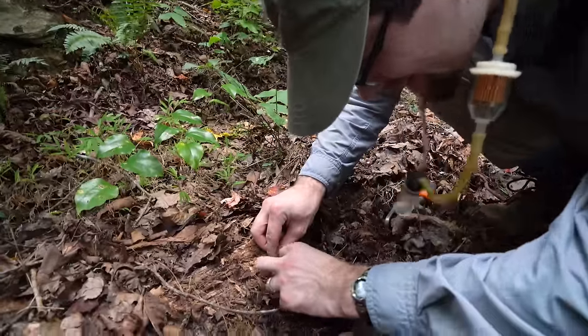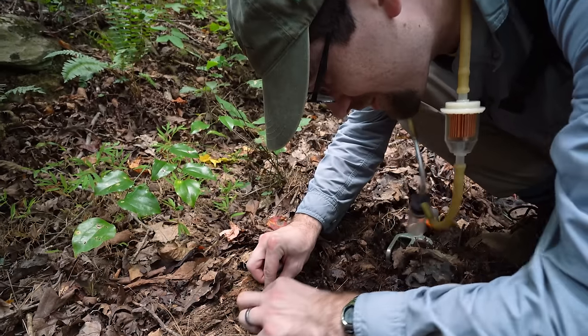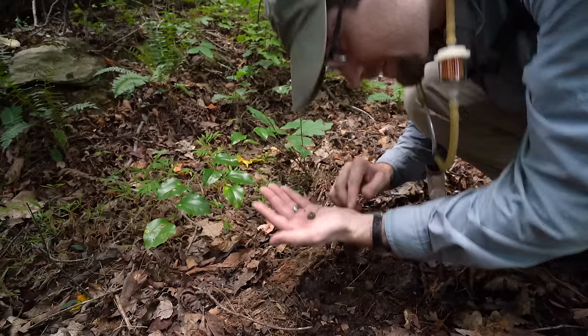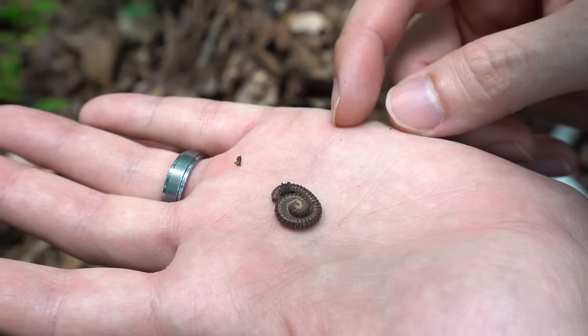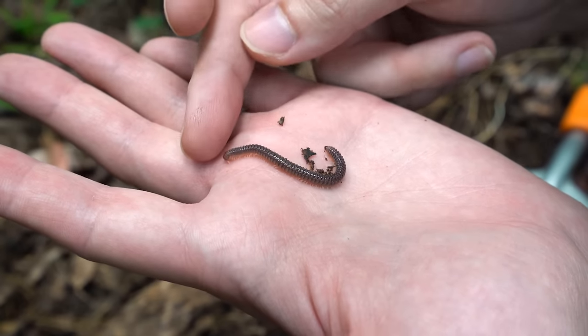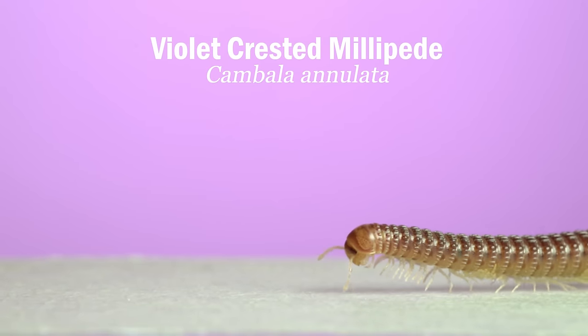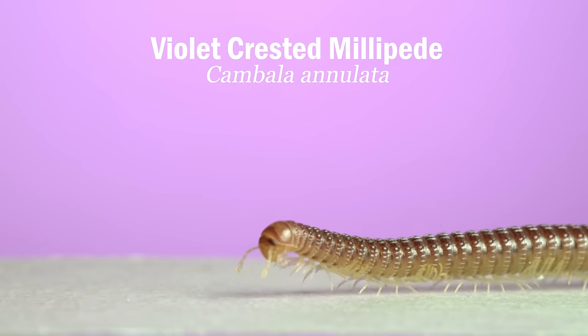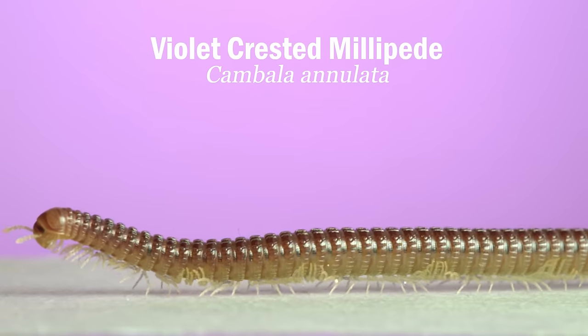Kambala annulata — the violet crested millipede. It's got a nice deep purple collar, and on top of each segment and around the sides it has tiny little linear crests. If you look really close, right at the shoulders, it has these little orbs that the crests turn into. It's gorgeous.